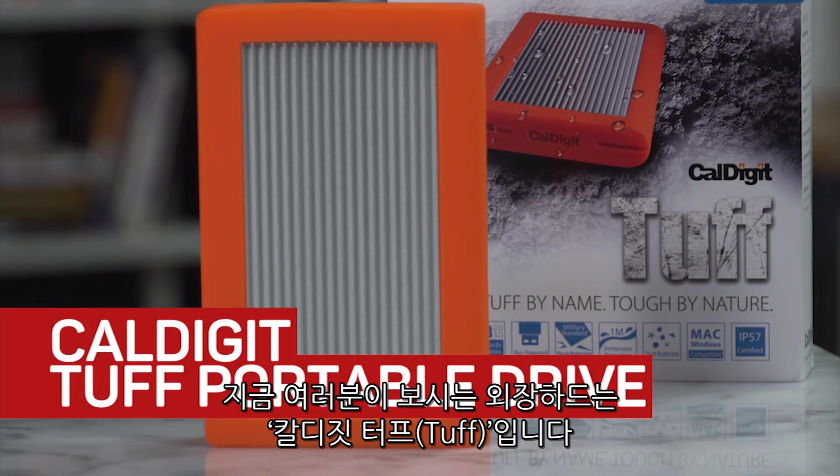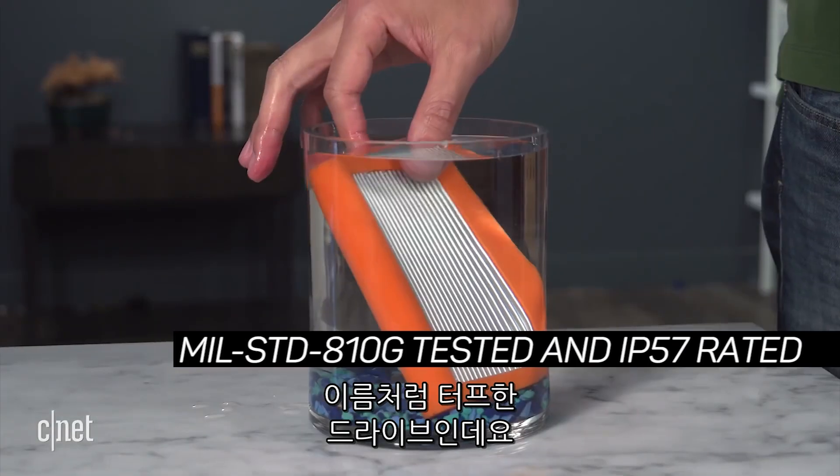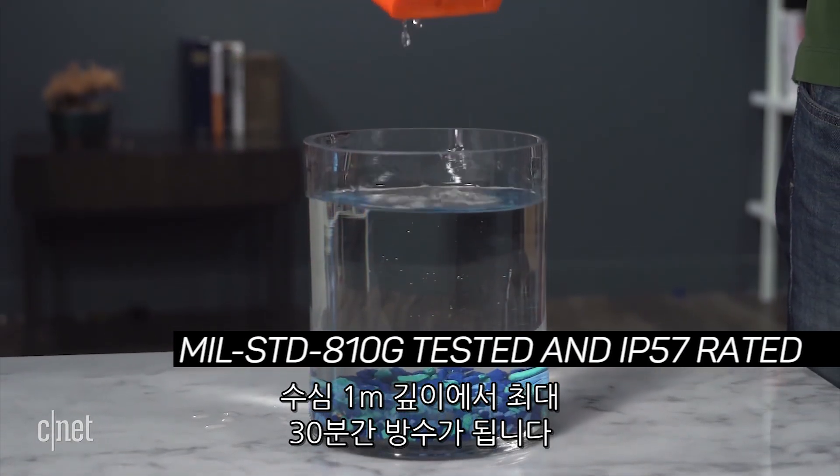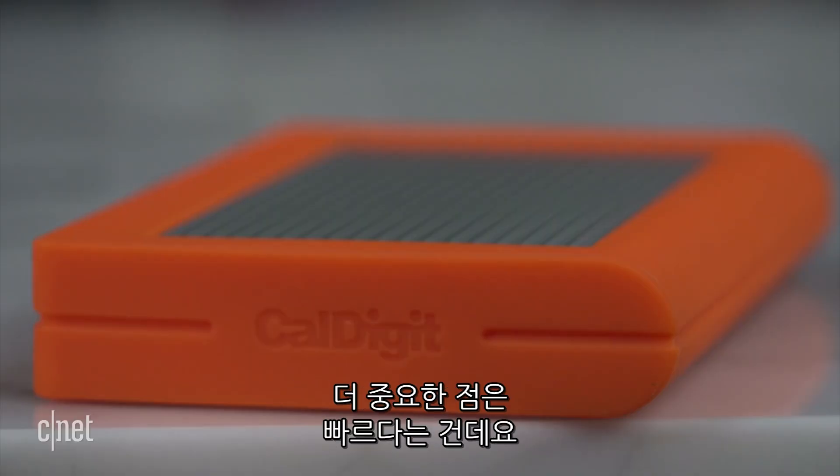Hi guys, this is the TUF portable drive from CalDigit. Now, tough because, well, it's tough. For example, you can put it in 3 feet of water for some 30 minutes and it will still work fine. Well, check it out.